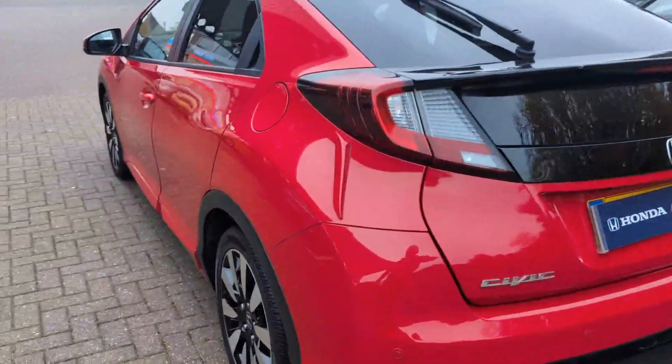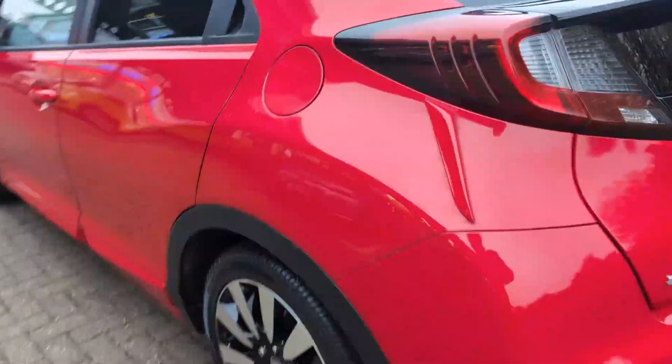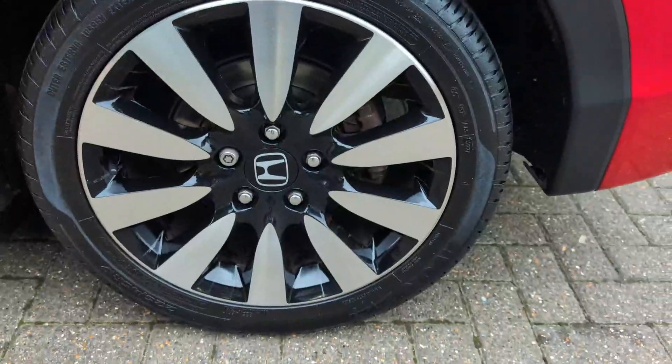A quick look down the side from the rear — all in lovely condition. Near side rear wheel.